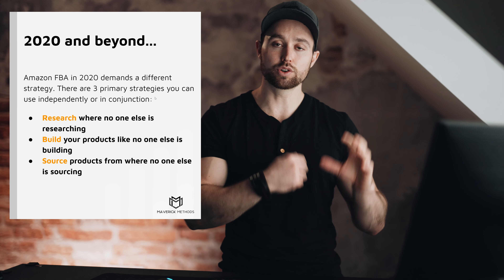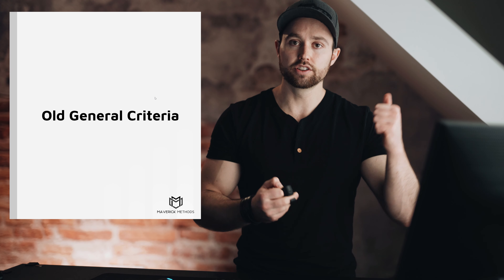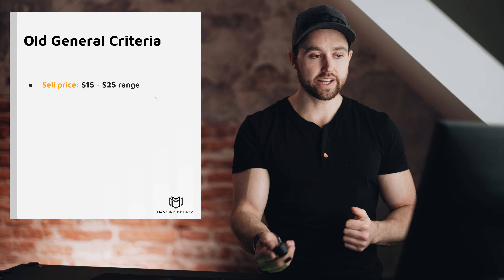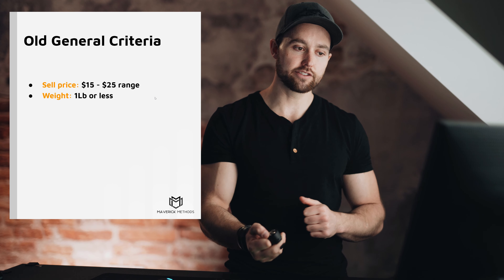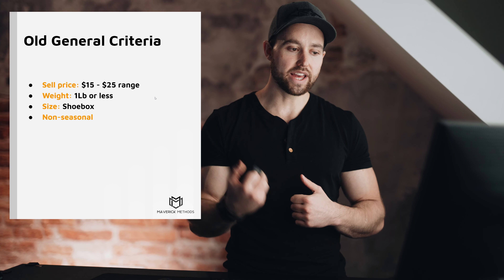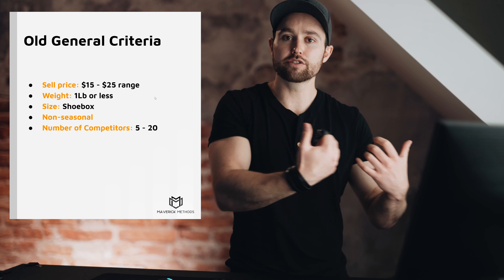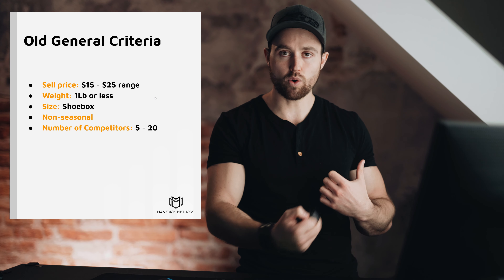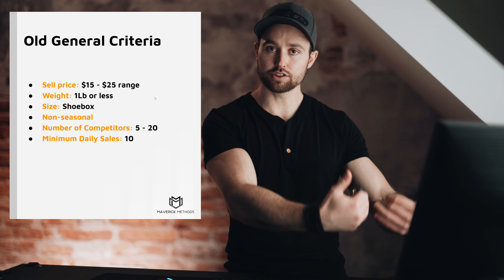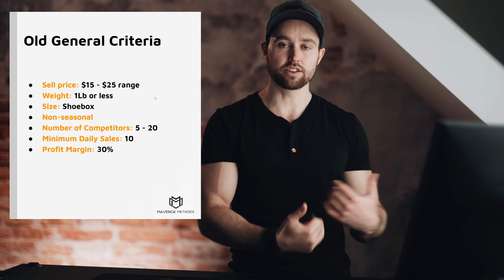Before diving into the seven strategies, here are the old general criteria — where we came from. We had a sale price of $15–$25, a weight of a pound or less (the shoebox rule), non-seasonal products, a number of competitors of 5–20, minimum daily sales of 10, and a profit margin of around 30–33%.